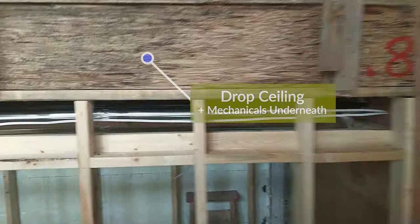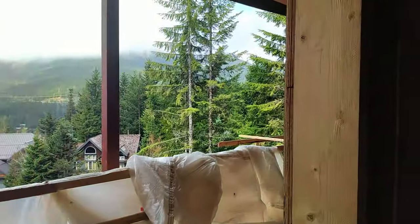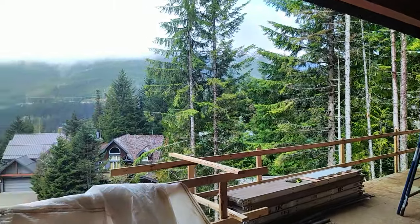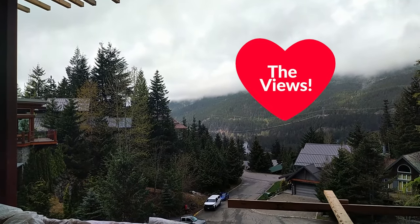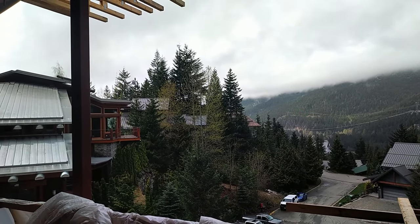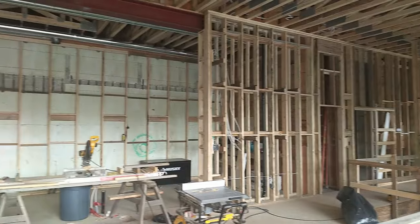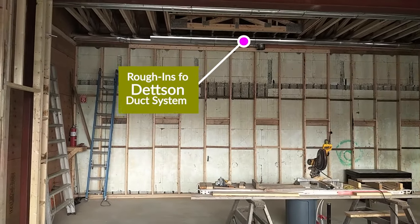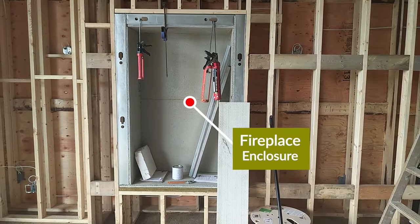You can see the drop ceiling there with the mechanicals hidden inside. Wiring well underway. We've had pretty amazing April weather for the guys working outside — a little bit of sun peeking through, and if the clouds weren't there, this is a spectacular view south down towards Garibaldi and Squamish. Back framing well underway here and nearly complete. Rough-ins up there for the Detson system again. The wall you're looking at there will be the kitchen, dining room in front, fireplace enclosure for a nice big gas fireplace.